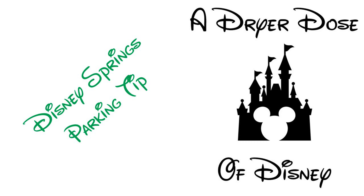On this week's episode of A Dryer Dose of Disney, Jared shared his parking tricks at Disney Springs to make getting in and out easier. Welcome to this week's episode. I'm your host, Jared Dreyer. And today we've got a really interesting episode where we are going to be talking about parking at Disney Springs.